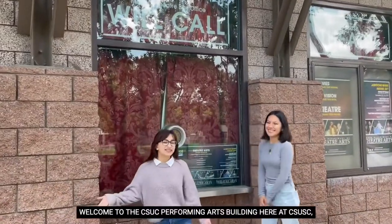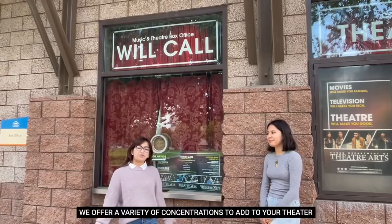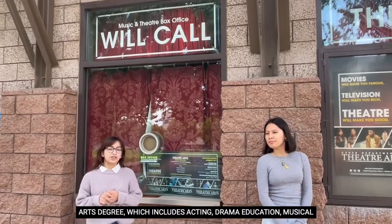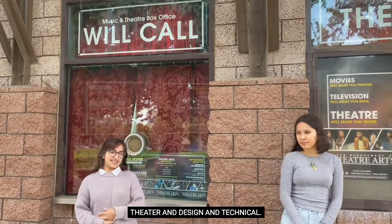Hello. Hi, welcome to the CSUSB Performing Arts Building. Here at CSUSB we offer a variety of concentrations to add to your theater arts degree which include acting, drama education, musical theater, and design and technical.